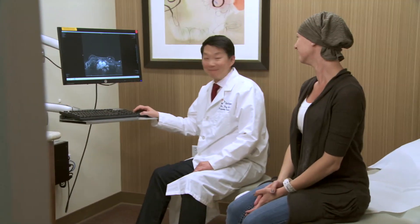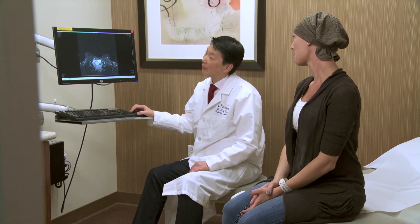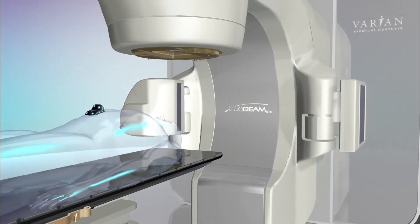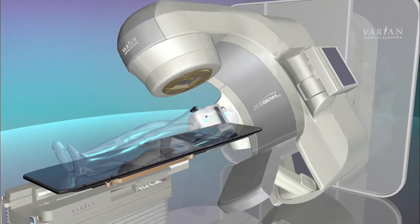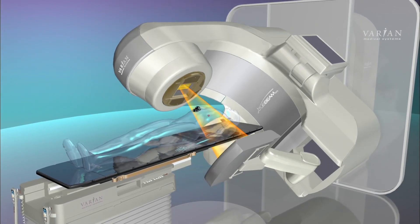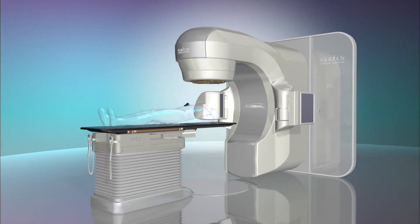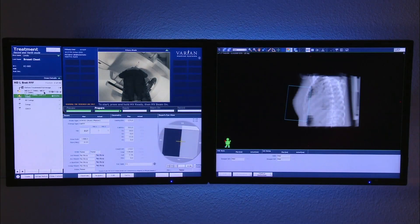Even if you immobilize the patient, things inside the body still move — the heart, lung, prostate, and bowel. On our high-end linear accelerators, we can take an x-ray or CAT scan just before treatment and see exactly where the target is, modify the beams right on the fly, and also take x-rays while treating and modify in real time. That's the real-time image guidance advance.